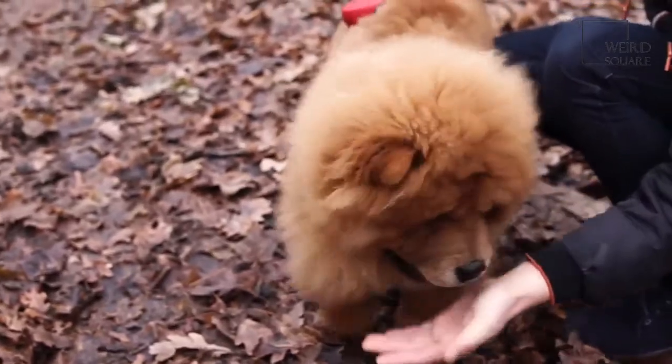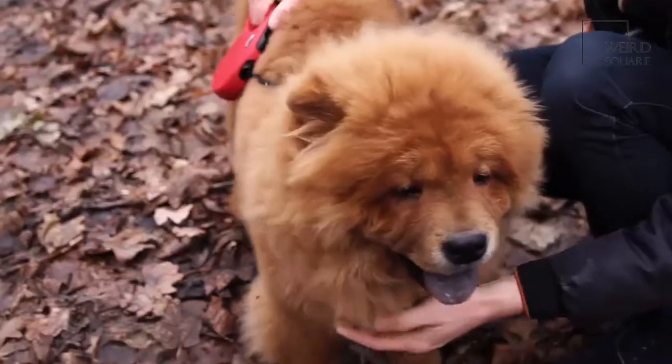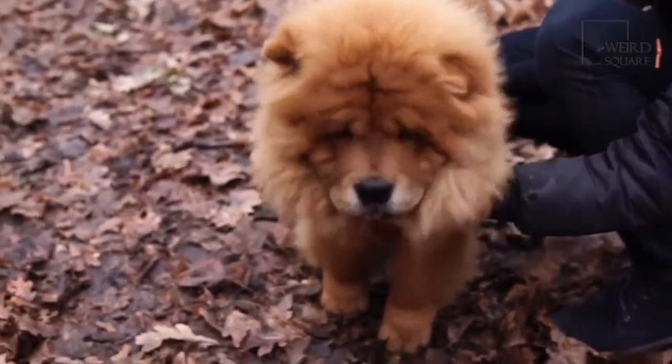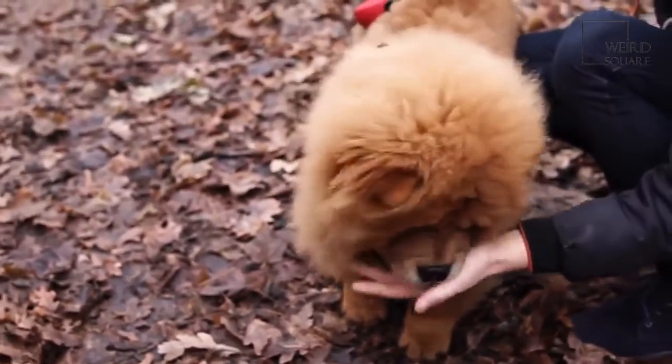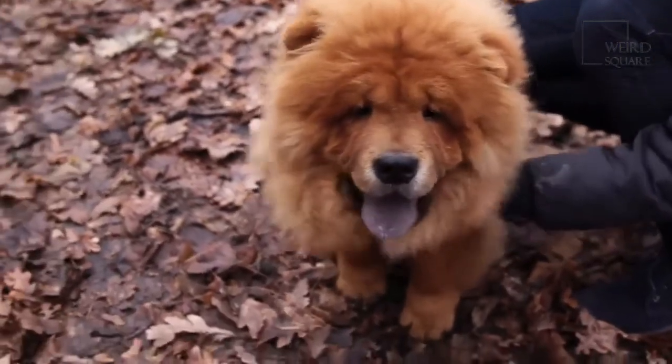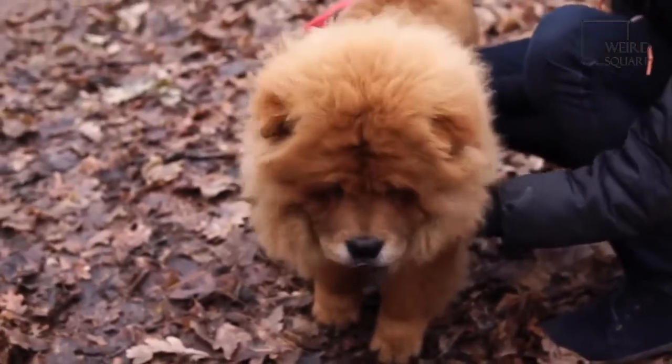These dogs are intelligent but are also strong-headed and stubborn. They need a patient and stern owner and trainer. They are known to be very protective of their owner families and can often turn dominant if not taught their position in the family. They can sometimes be obedient when given the right direction.